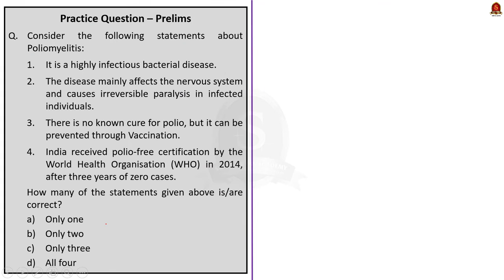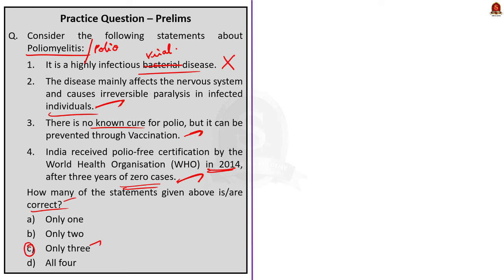The final question is regarding poliomyelitis. Statement one: it is a highly infectious bacterial disease — this is incorrect, as poliomyelitis is a viral disease. Statement two: the disease mainly affects the nervous system and causes irreversible paralysis — this is correct. Statement three: there is no known cure for polio but it can be prevented through vaccination — this is correct. Statement four: India received polio-free certification from the WHO in 2014 after three years of zero cases — this is correct. Only three statements are correct, so the correct answer is option C — only three.